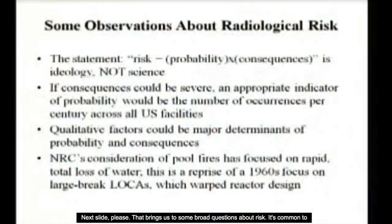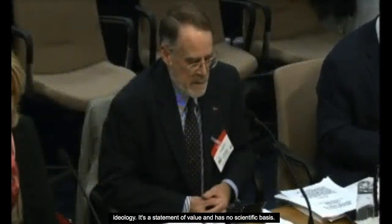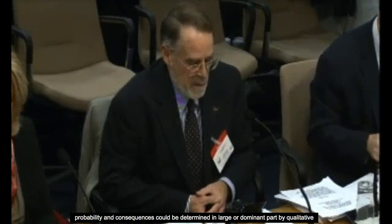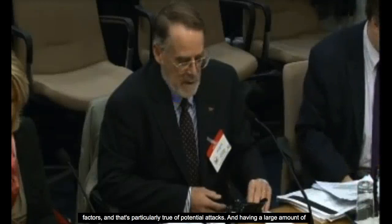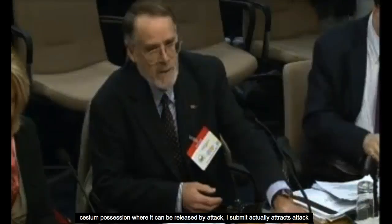It's common to say that risk is the product of probability and consequences. Although common, it's important to be clear that this is not a scientific statement — it's a statement of ideology and value, with no scientific basis. Given the scale of consequences of a very large release of caesium, an appropriate indicator would be the number of occurrences per century across all nuclear facilities in the United States. Having a large amount of caesium positioned where it can be released by attack actually attracts attack and increases the probability.